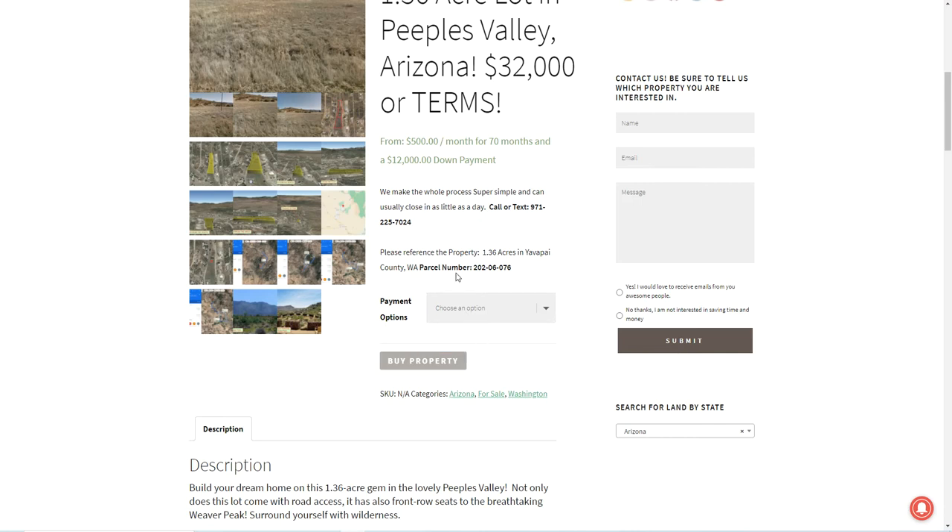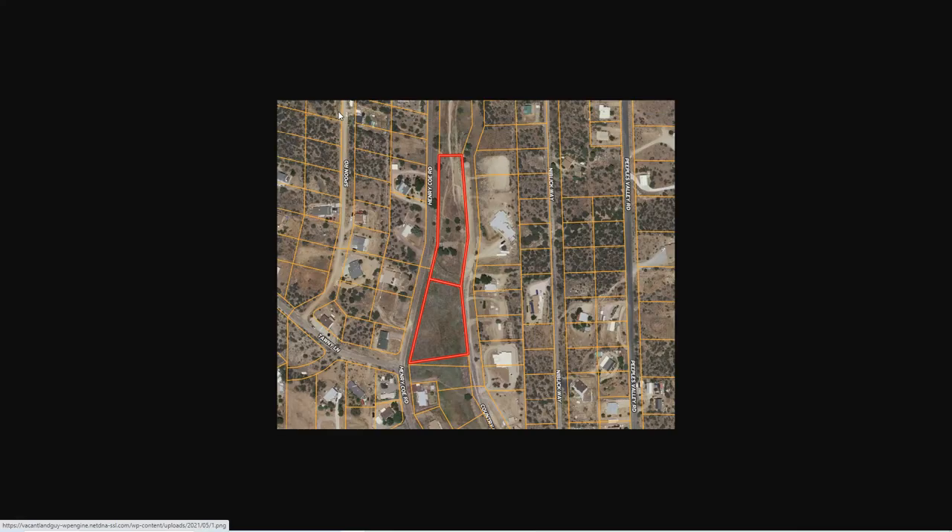To tell you a little bit more about this property, we'll take a look at it here. It's the whole thing outlined here in red, and as you can tell, there's a little structure — like a little corral with a fenced-in area, a little barn. There are houses all around here, so it's a developed area. It's actually part of the Yavapai Country Club subdivision.